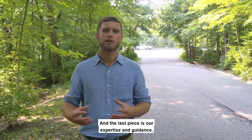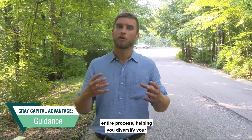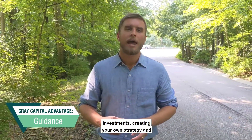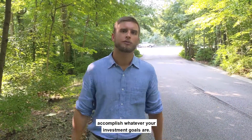The last advantage is our expertise and guidance. We're going to work with you through the entire process, helping you diversify your investments, creating your own strategy, and helping you execute on that strategy to accomplish whatever your investment goals are.